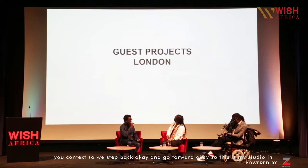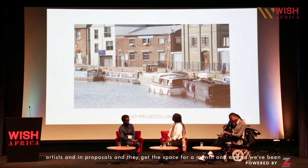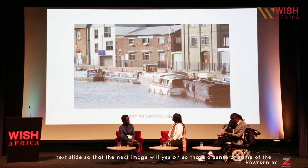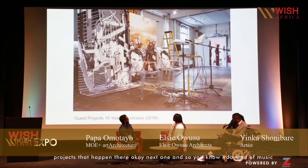This is my studio in London, and in my studio I've created artist residencies for about 11 years now. Artists send in proposals and they get the space for a month. We've been running some fairly successful projects — artists sending their proposals, covering all different art forms. So that gives a sense of some of the projects that have happened there.